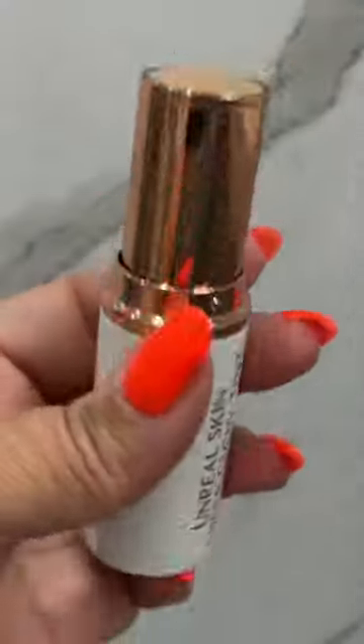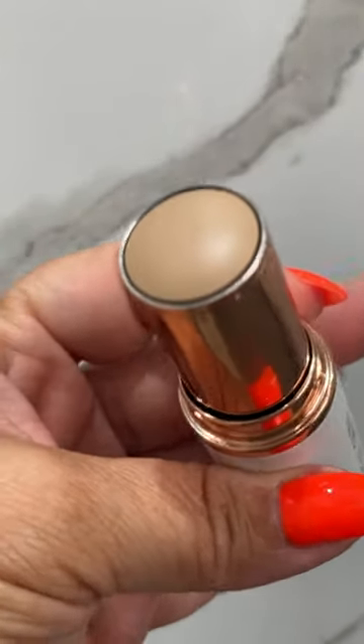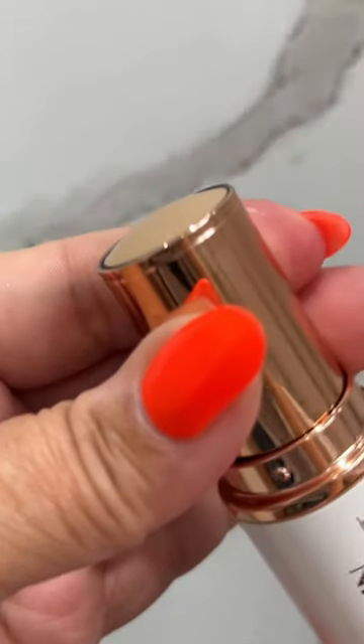It's time to try the Charlotte Tilbury Unreal Skin Sheer Glow Tint Foundation on mature skin. This is a hydrating foundation stick — I've got the shade Five Medium. How stunning is this packaging!